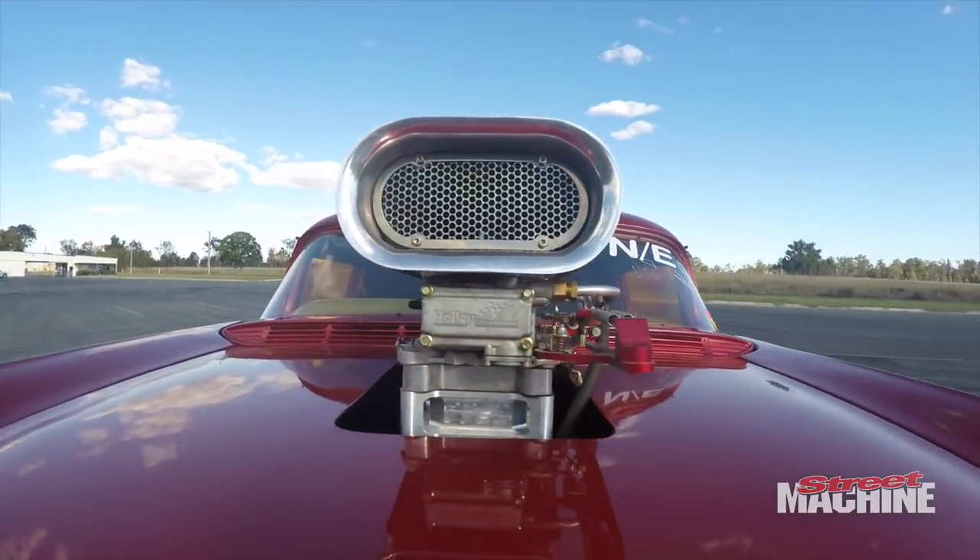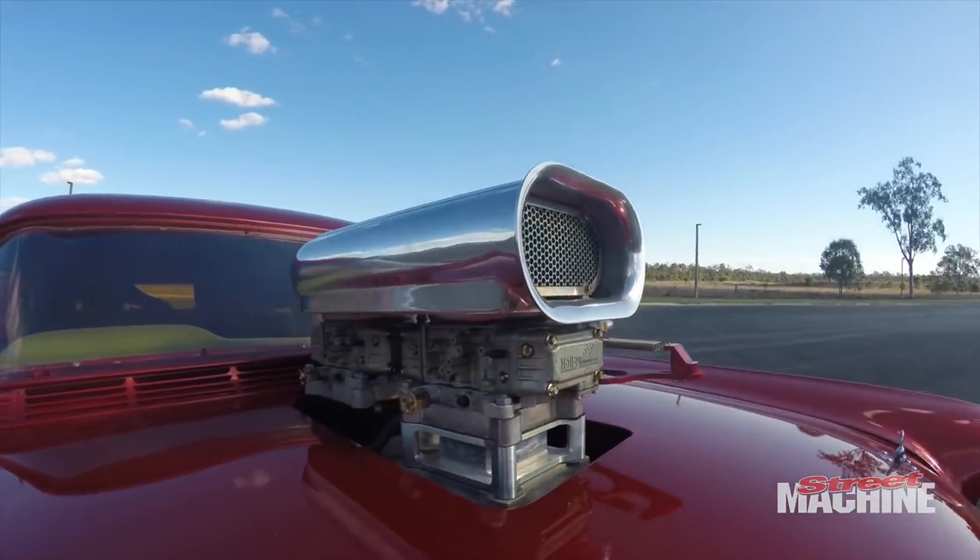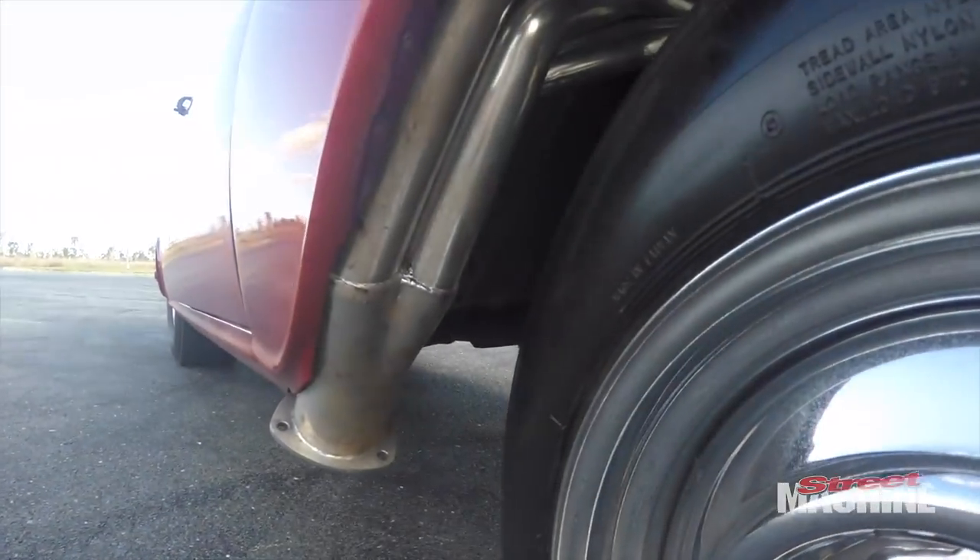Two speed power glide with a trans brake, four and a half thousand stall, nine inch run of 411 gears.